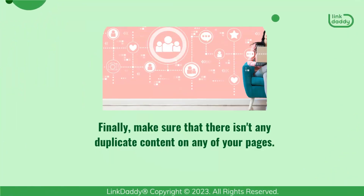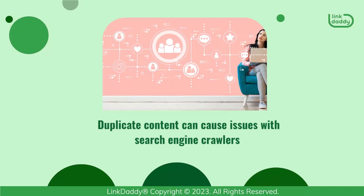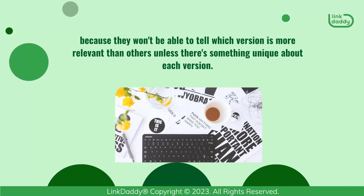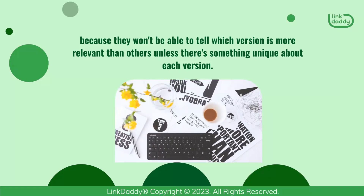Finally, make sure that there isn't any duplicate content on any of your pages. Duplicate content can cause issues with search engine crawlers because they won't be able to tell which version is more relevant than others unless there's something unique about each version.